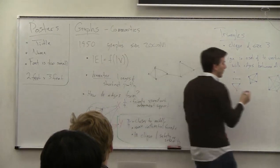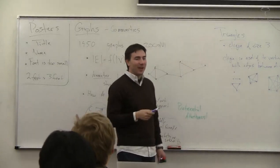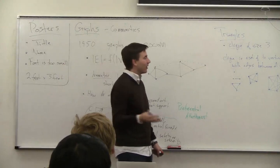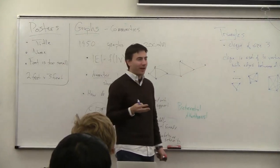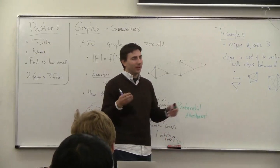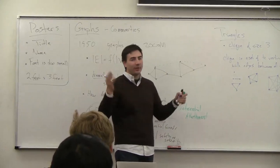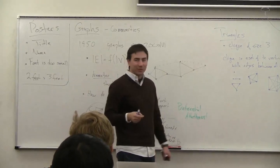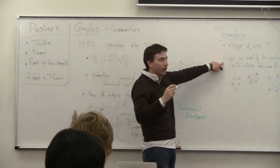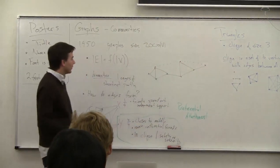A clique of size one is just a single vertex. A clique of size two is just an edge. A clique of size three is a triangle. A clique of size four — if you can imagine in four dimensions — is a tetrahedron. In size five, you get a pentagram. You can keep going for higher sizes.